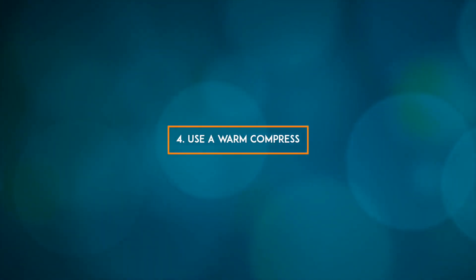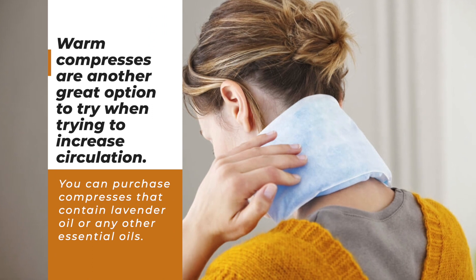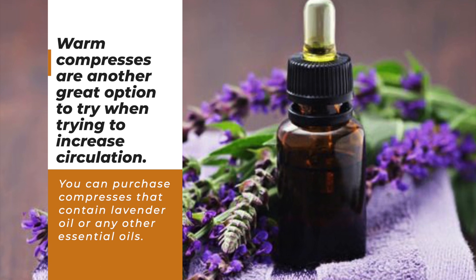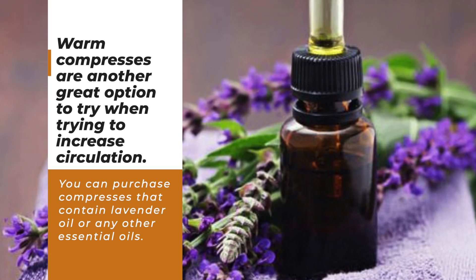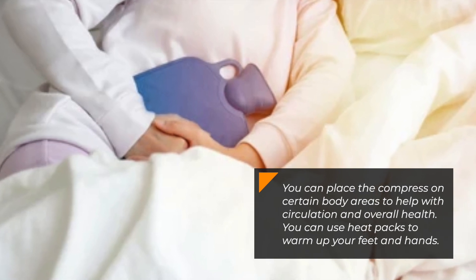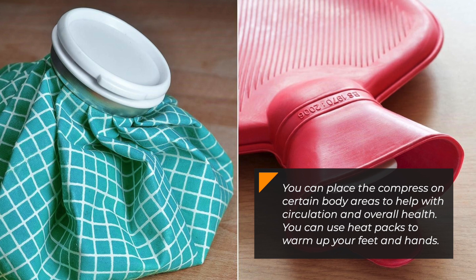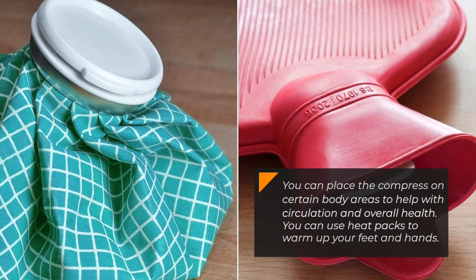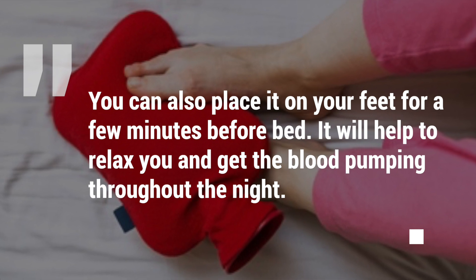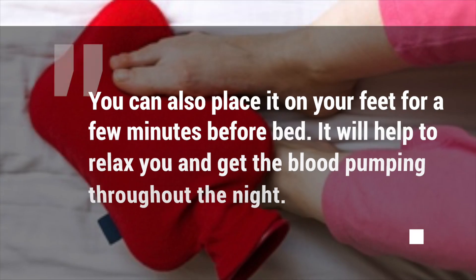4. Use a warm compress. Warm compresses are another great option to try when trying to increase circulation. You can purchase compresses that contain lavender oil or any other essential oils, and place them on certain body areas to help with circulation and overall health. You can use heat packs to warm up your feet and hands, or place them on your feet for a few minutes before bed. It will help to relax you and get the blood pumping throughout the night.